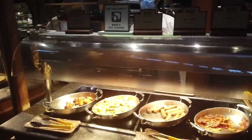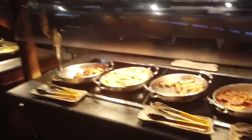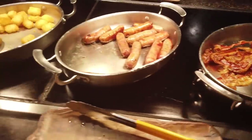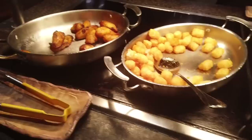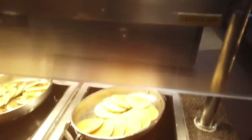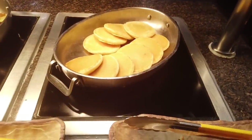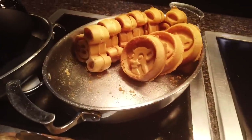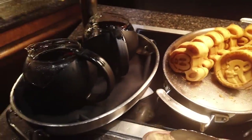In this next section you'll find some classic breakfast items: bacon, pork sausage, tater tots, and West African sweet plantains. Then there's a carbs section with regular pancakes, blueberry pancakes, as well as Mickey and Simba waffles with syrup.